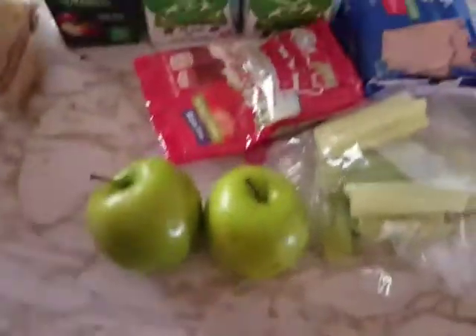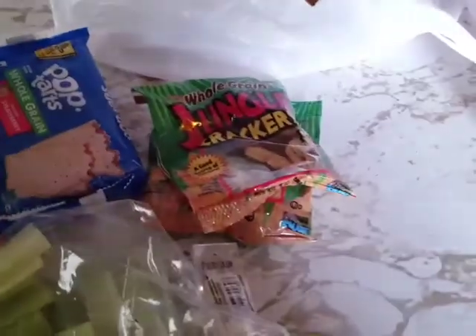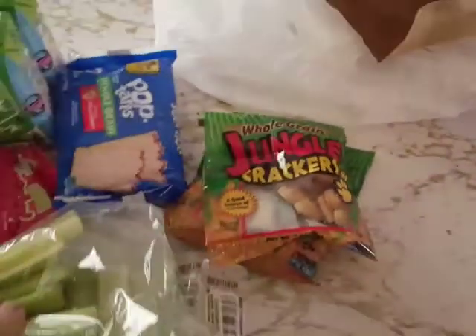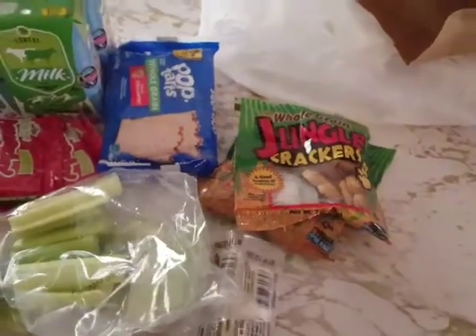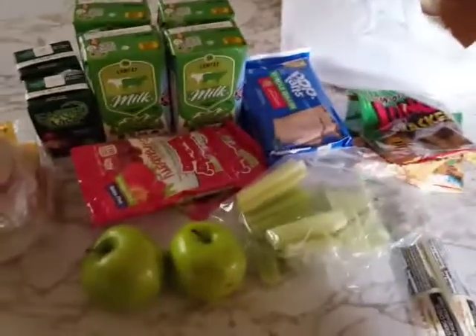You got apples, strawberry infused raisins, pop-tarts, jungle crackers, celery, string cheese, milk, apple juice — the usual good stuff.